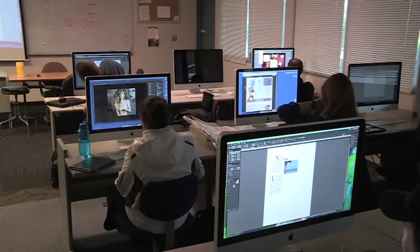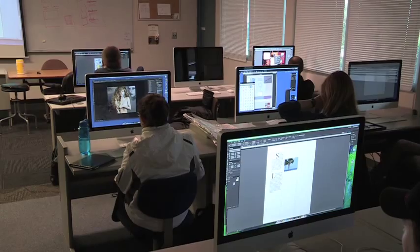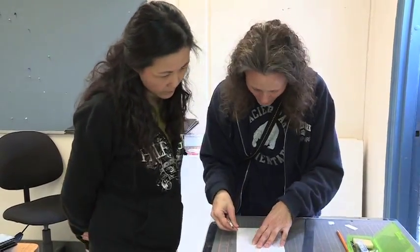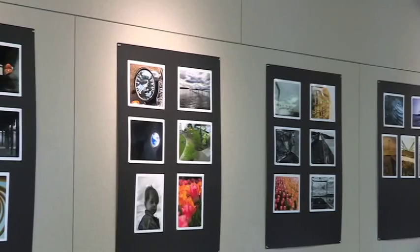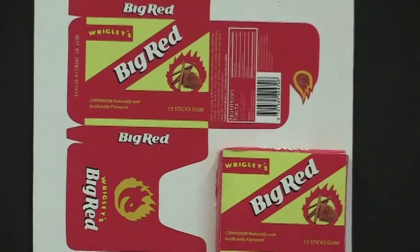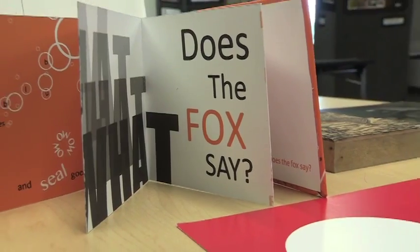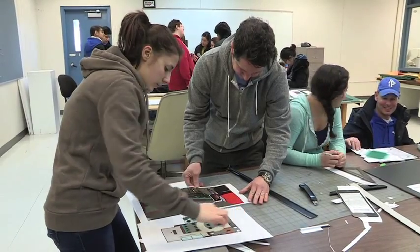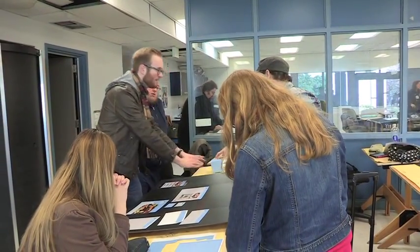Graphic designers have abundant career options both in the arts and in business. With a focus on inventive problem-solving skills, typography, and image creation, our students create posters, business stationery, websites, packaging, publications, logos, and more. When they graduate, they are well prepared to enter the competitive field of graphic design.